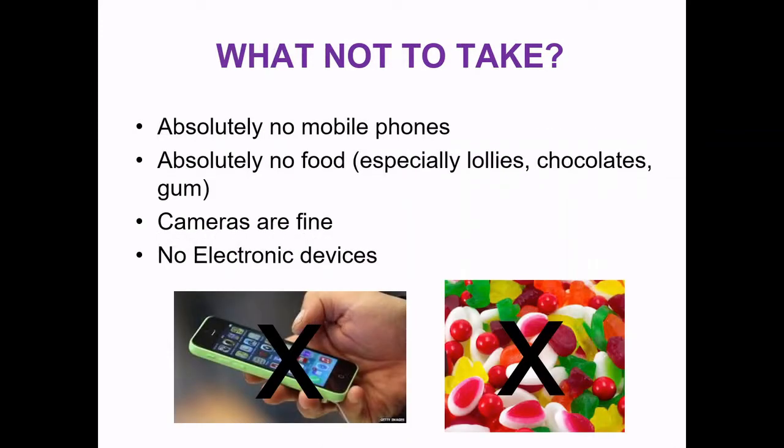What not to take? Absolutely no mobile phones or electronic devices are accepted at all — no iPads, no phones, no Apple watches, anything like that. There is no cellular service out there, so there's actually no point. We ask that no food is brought to the camp. As far as cameras, a standard camera is fine, but definitely not an iPad or anything like that.